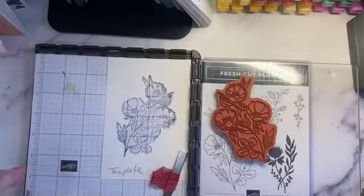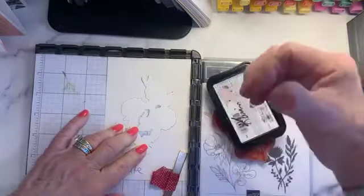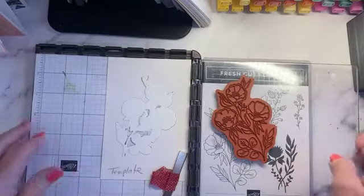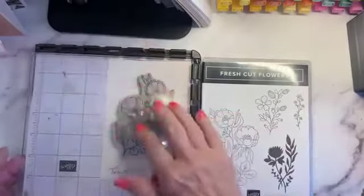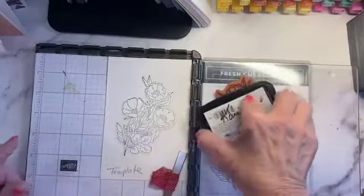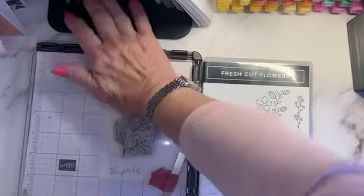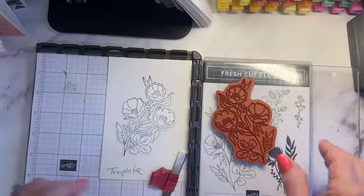I'm going to stamp it to check placement — looks good! Now I pop the die cut in, ink it up, and press it in place. I'm going to add just a little bit more to that flower. I don't like to press the stems too much because they're so thin — they don't need extra. That looks really good.